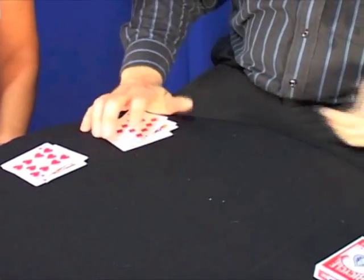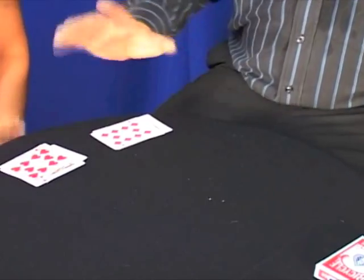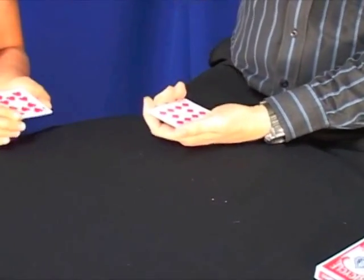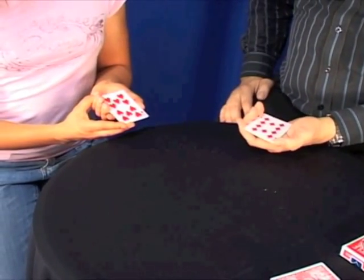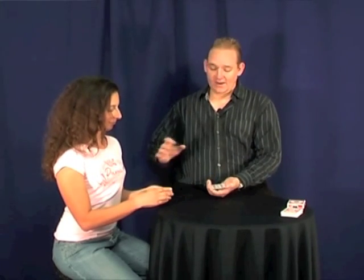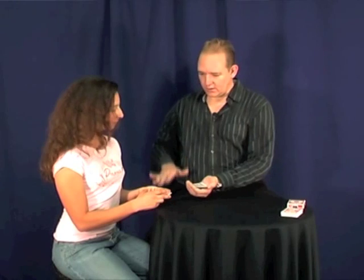Now to do this, Daniela, I'd like you to decide on which pile you would like. Great, hold that pile in your hand, facing upwards. Now, Daniela, you have the choice of if my cards must be upside down or if your cards must be upside down. Turn your cards upside down, then. Fantastic. Now, Daniela, what's going to happen is we're going to ask the cards: will the cards match?